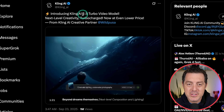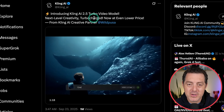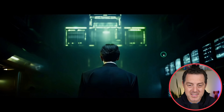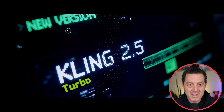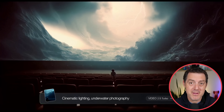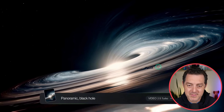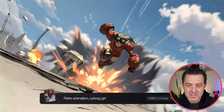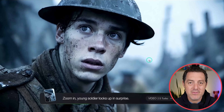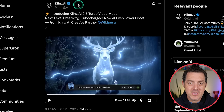Introducing Kling AI 2.5 Turbo Video Model — next level creativity turbo charged, now at an even lower price. We've been testing it out with a lot of success. The clarity, character consistency, and text consistency are all excellent. And because it's turbo, it is very fast. It is especially impressive — we have what looks like a spaceship going through a black hole, anime, a hand-drawn skier. This looks incredibly real. Every single detail on the soldier's outfit, the mud on the face, the helmet — everything just looks so real. Go try it out at Kling AI.